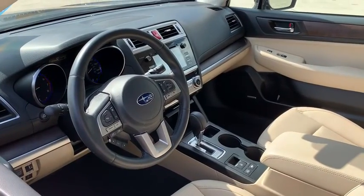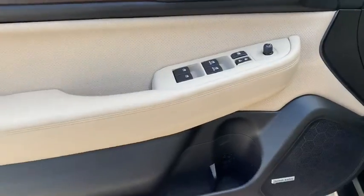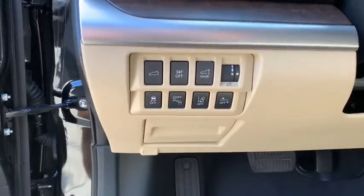Power passenger seat, power liftgate, heated seats, navigation system, traction control, Bluetooth wireless data, hands-free phone, dual airbags, alloy wheels, power steering.